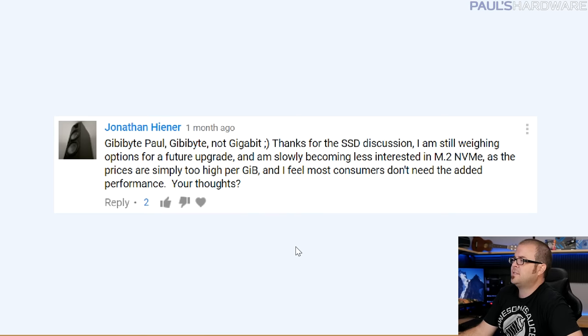Jonathan Heiner first corrected me from last month's video — gigabyte, not gigabit — which was definitely my mistake when talking about bits versus bytes and how they're advertised. More to his point: thanks for the SSD discussion. I'm slowly becoming less interested in M.2 NVMe as the prices are simply too high per gigabyte. I feel most consumers don't need the added performance. I'd completely agree — those NVMe M.2 drives are still freaking expensive.